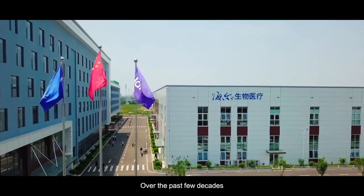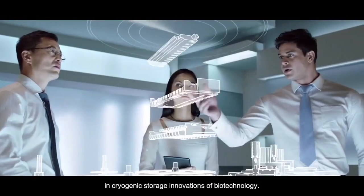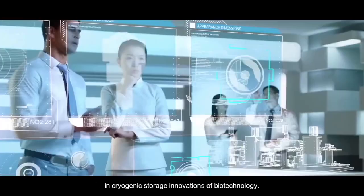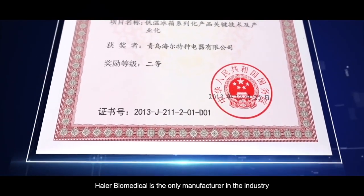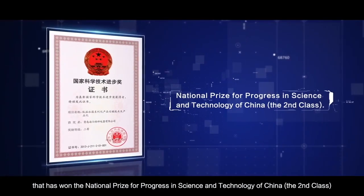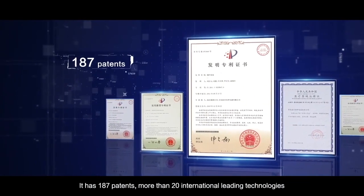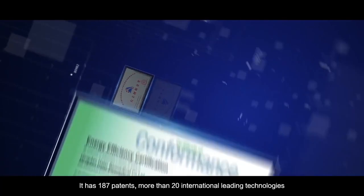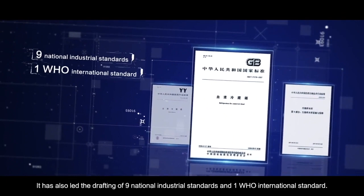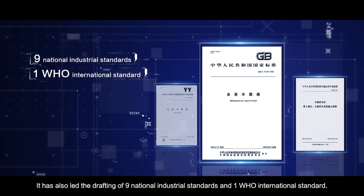Over the past few decades, HI-R Biomedical has continuously been investing in cryogenic storage innovations of biotechnology. HI-R Biomedical is the only manufacturer in the industry that has won the national prize for progress in science and technology in China, second class. It has 187 patents, more than 20 international leading technologies, and 14 American Energy Star certifications. It has also led the drafting of nine national industrial standards and one WHO international standard.